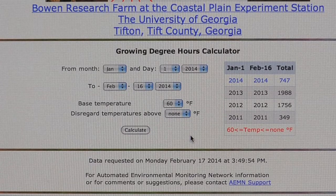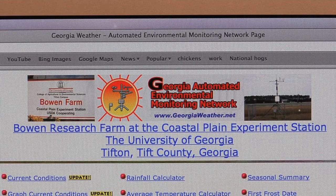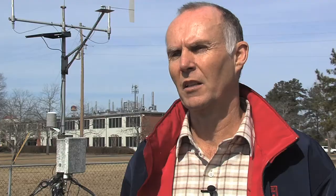We have anywhere from 300,000 to 500,000 hits on our weather station every month, and we find that a great many of those are people in the agricultural industry. So really, farmers do place an emphasis on being able to find this information. We kind of tailor the way that we present the information so that it's useful for farmers in particular.